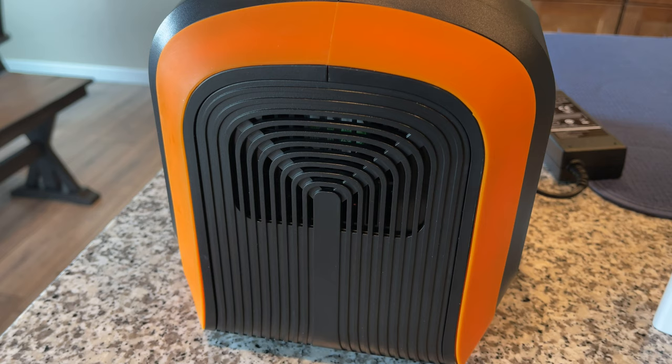If you're wondering about the fan noise, here's what it sounds like standing right next to the unit.